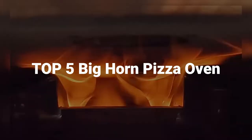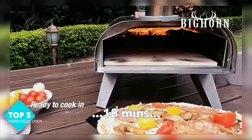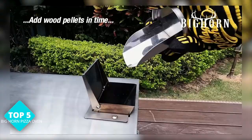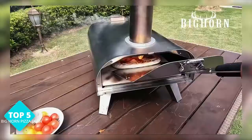Our list at number 5 is the Bighorn Outdoors Pizza Oven. This oven is perfect for backyard barbecues and outdoor gatherings. It can cook up to a 16-inch pizza and has a durable stainless steel construction that can withstand the elements. Plus, it's easy to clean — just wipe it down with a damp cloth. You'll be the envy of your neighbors with this bad boy.